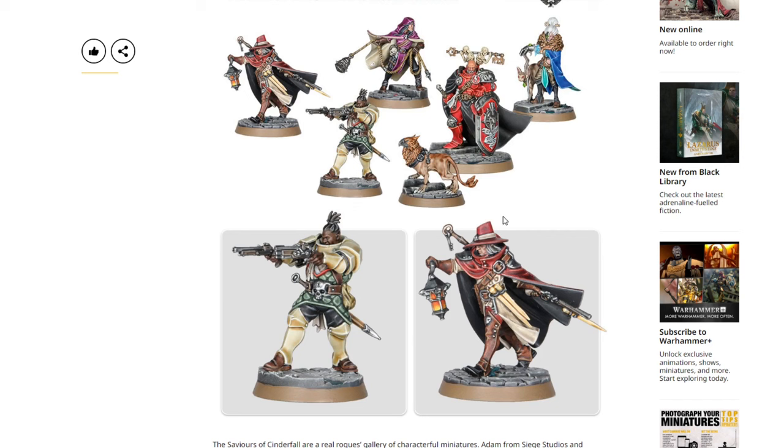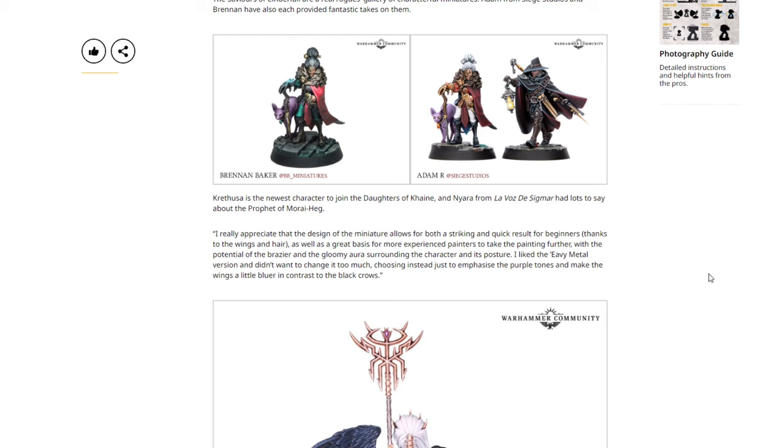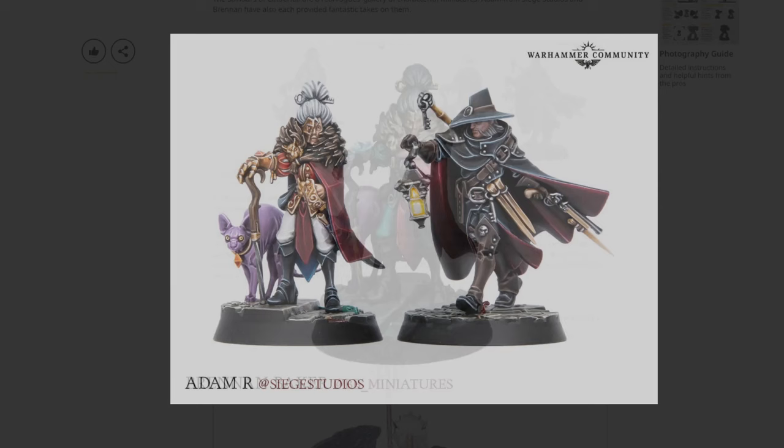Somewhat contradictory to my point about what the common man can achieve — Vincent is an excellent painter. The Saviors of Cinderfall are a real rogues' gallery of character miniatures, and Adam from Siege Studios and Brennan have also each provided fantastic takes. Siege Studios is a very nice commission painting studio out of the UK. This from Brennan Baker is absolutely beautiful — the super creamy smooth blends typically achieved with an airbrush — really nice, love the cat and the purple. To me this is a clean grimdark look with hard contrast between areas and real black down in the cracks, giving a comic book vibe.